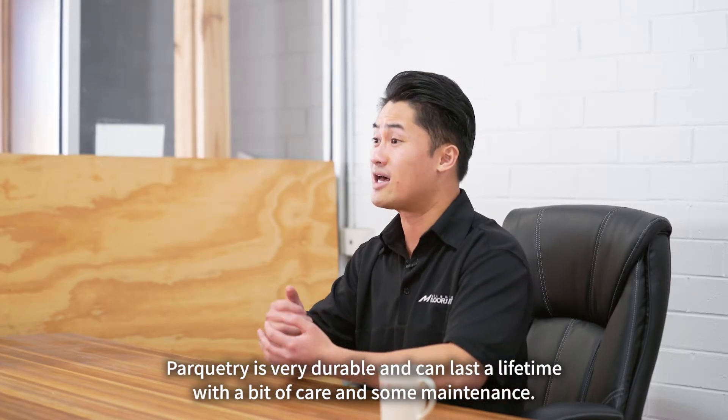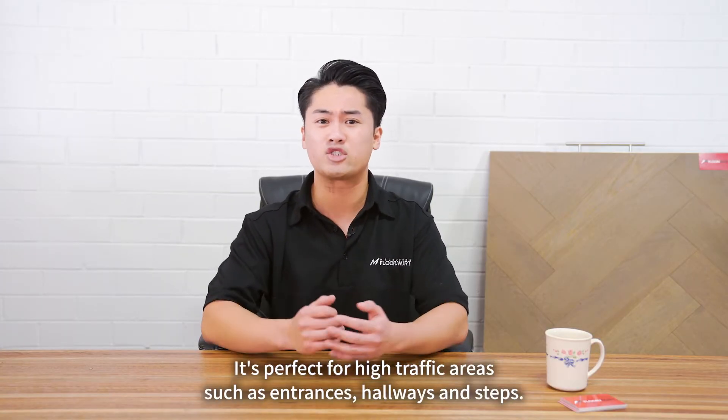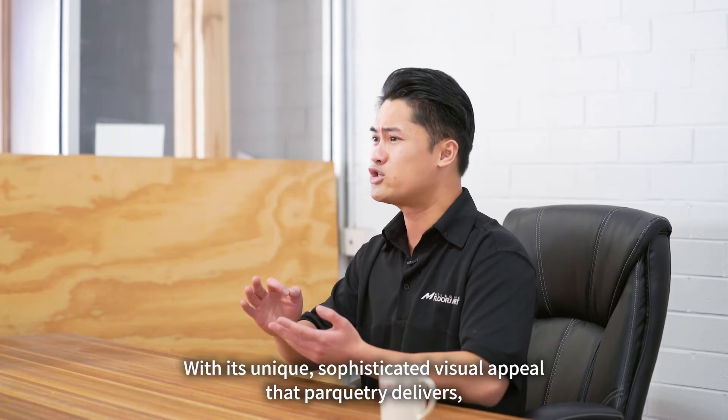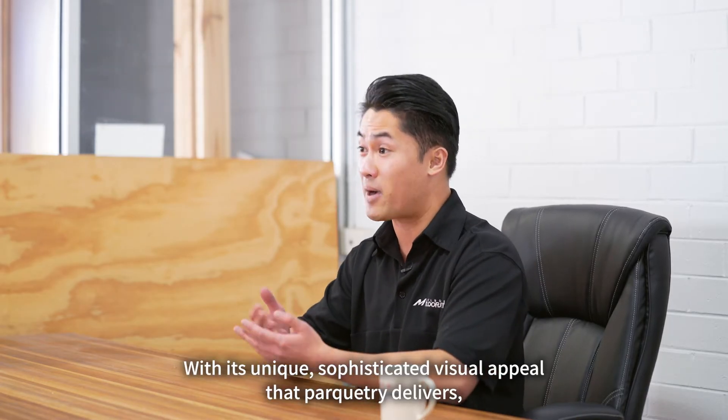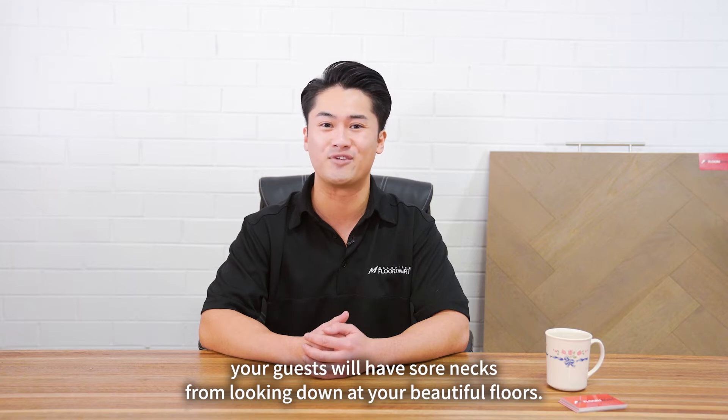Parquetry is very durable and can last a lifetime with a bit of care and some maintenance. It's perfect for high traffic areas such as entrances, hallways and steps. With its unique sophisticated visual appeal that parquetry delivers, your guests will have sore necks from looking down at your beautiful floors.